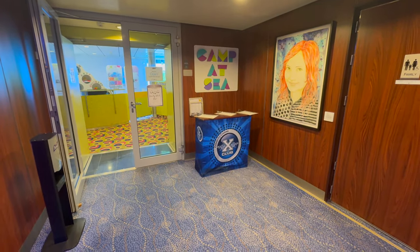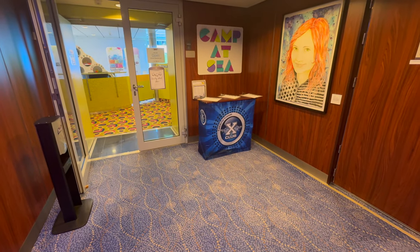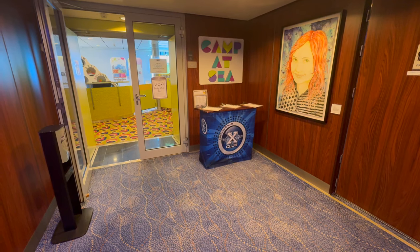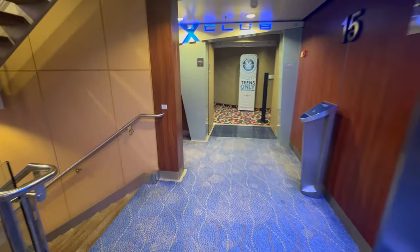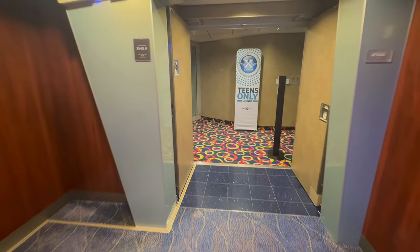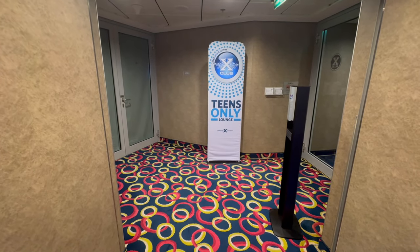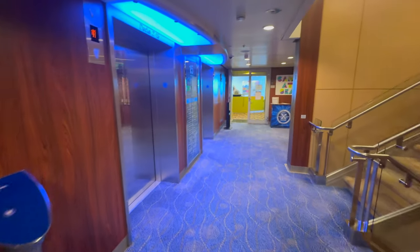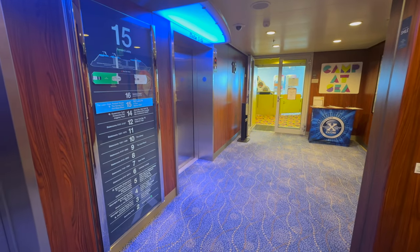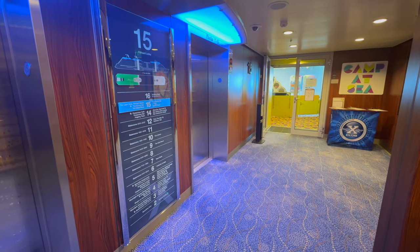Here on Deck 15 forward we have the Camp at Sea for kids. If you want some mommy and daddy time, you can drop your children here and not worry because they monitor them very closely. That's considered the X Club. On the other side, you've got the teens-only X Club. For those who want to drop their teens off and enjoy yourselves, they keep them occupied with plenty of games, arts, and crafts. Deck 15 forward — the X Club. There's no outside access to this area; you have to come in from Deck 14 and take the elevator up to 15.